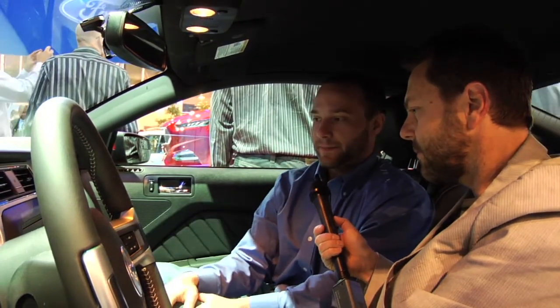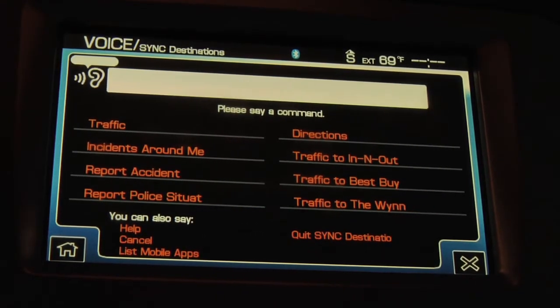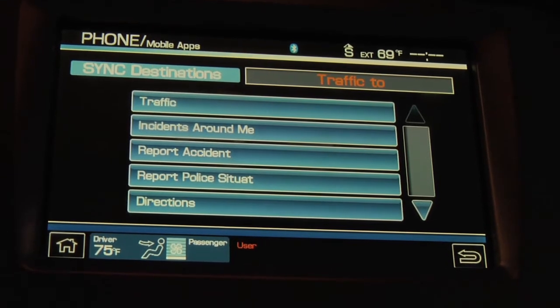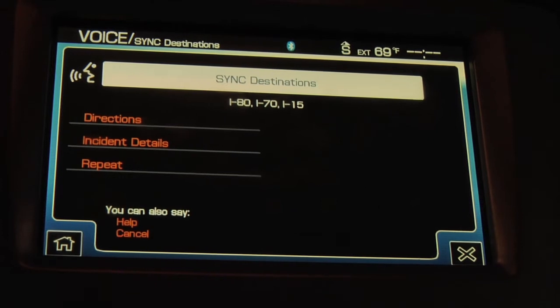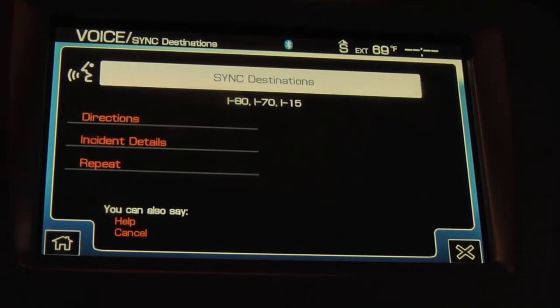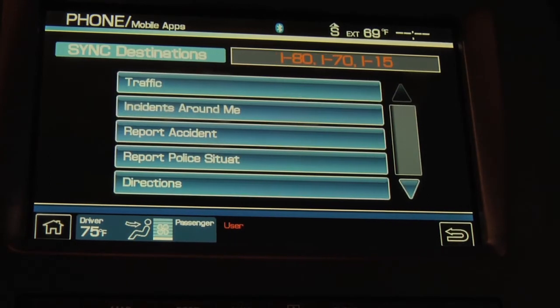We're going to launch the Sync Destinations app. [System: 'Sync destinations, loading your save points.'] So it loads all your different save points and you can access those via voice or menu. We're going to say: 'Traffic to In-N-Out.' [System: 'Traffic to In-N-Out Burger. Checking.'] Good selection, by the way — absolutely, you've got to have an In-N-Out Burger while you're out here. [System: 'Your current fastest route to In-N-Out Burger is I-80, I-70, and I-15. It will take one day, seven hours, 40 minutes with light traffic and eight incidents.'] So since the vehicle is in the convention center, it still thinks it's in Dearborn, Michigan, and it's giving us directions from Michigan all the way out to Las Vegas.